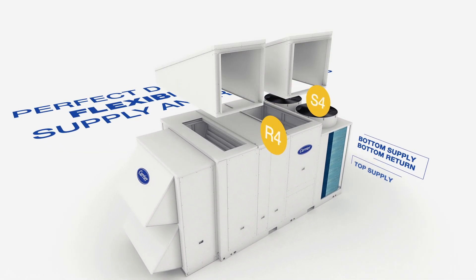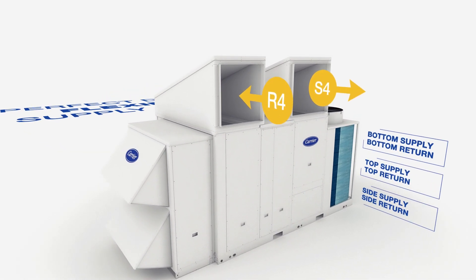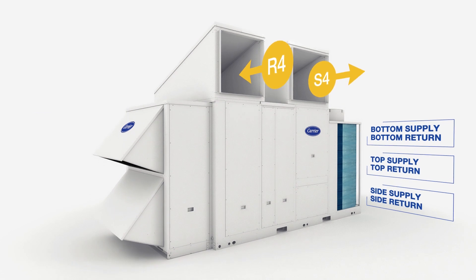The unique design of the Carrier packaged rooftop units allows flexible duct connections on the return and supply air sides for different needs in the field.